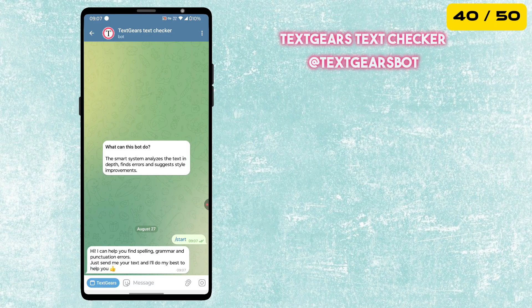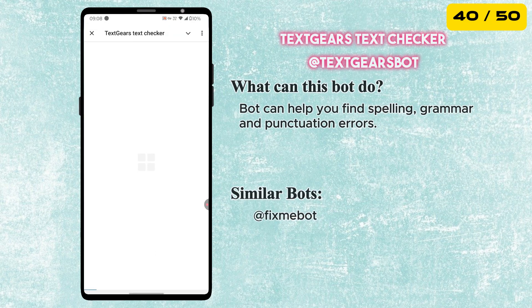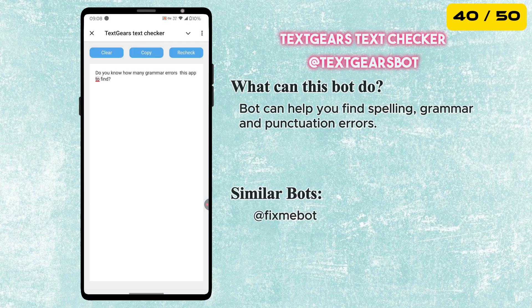And for our next pick, we have TextGear's Text Checker Bot. This bot is like having a personal editor right inside your Telegram. Write any text in the mini-app, and it will quickly find and help you correct spelling, grammar, and even punctuation errors.